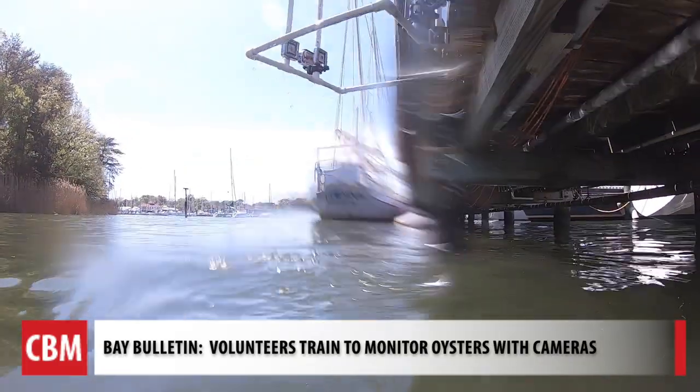I've spent every summer of my life on the Severn River and I've lived here now for the last 25 years or so. It's important to us — we swim in it, we crab in it, we fish in it.